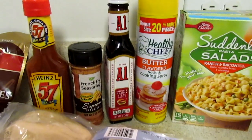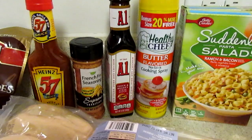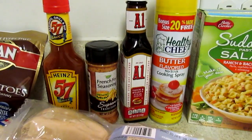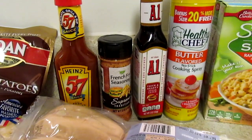They had a bonus size, 20% more, butter flavor non-stick cooking spray on a four-way display. I picked that up, and then some A1 and some 57 sauce — I've been meaning to pick those up — and then also some french fry seasoning.